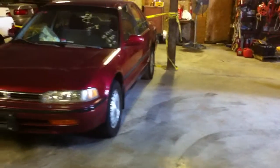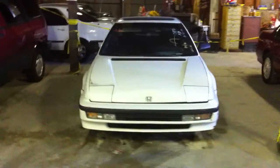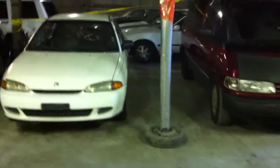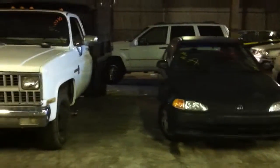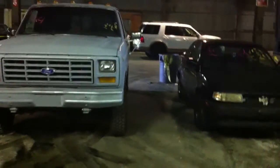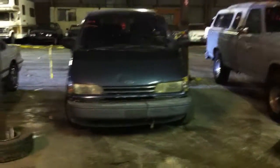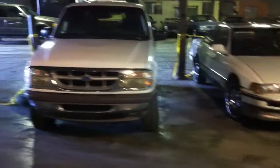We're going to start off right now with vehicle number one, which is a 1992 Honda Accord, maroon in color. Number two, 1990 Honda Prelude, white. Number three, 1991 Toyota Previa minivan. Number four, 1994 Dodge Colt. Number five, 1994 Honda Civic. Number six, '73 Chevy pickup truck, white. Number seven, '94 Nissan Sentra. Number eight, 1986 Ford F-250 pickup truck. Number nine, '92 Toyota Previa. Number 10, '90 Acura Legend. And number 11, the last vehicle in row number one, is a '96 Ford Explorer, white in color.